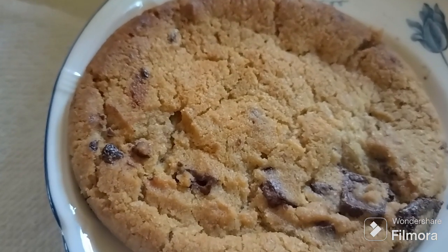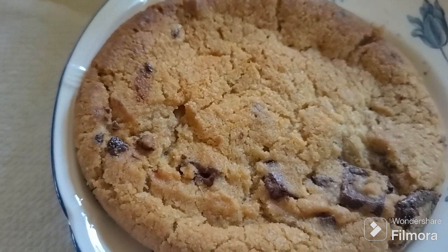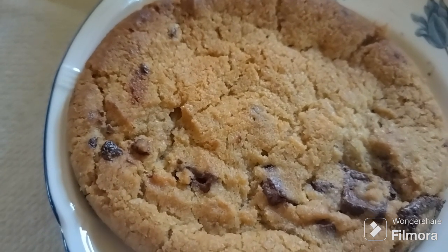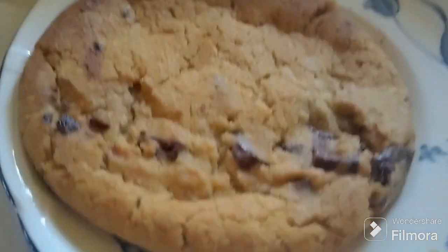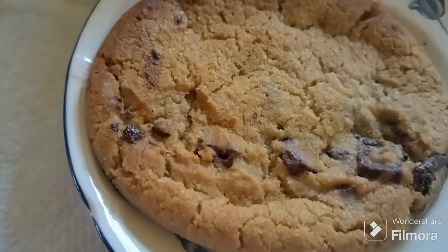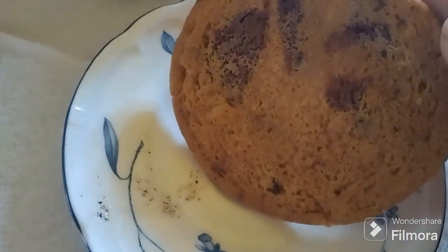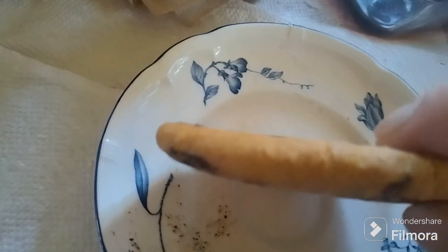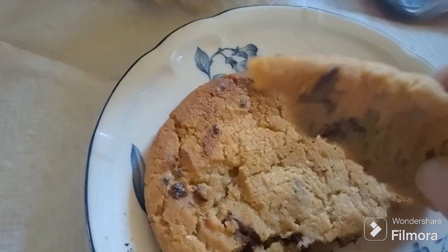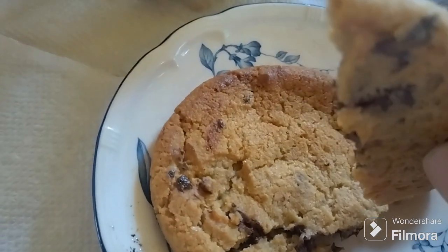I put it in the oven to give it a fighting chance, since designer cookies like Insomnia and Crumble try to time it so you get them freshly baked. First impressions: not as many visible chocolate chips on the outside. Size-wise, it's thinner than the Costco or Insomnia cookie.